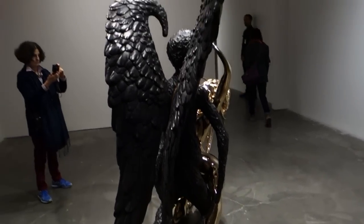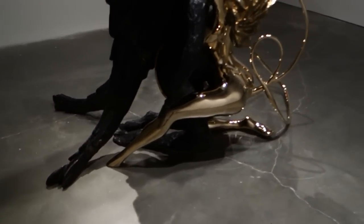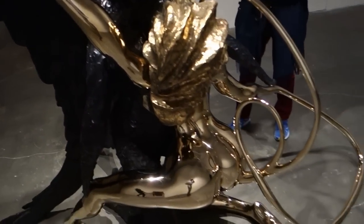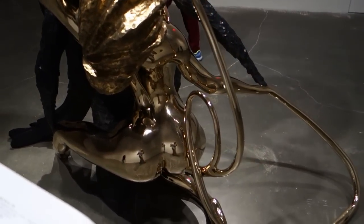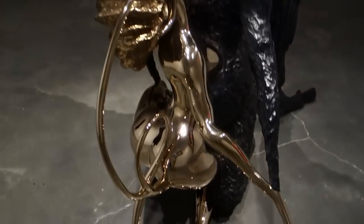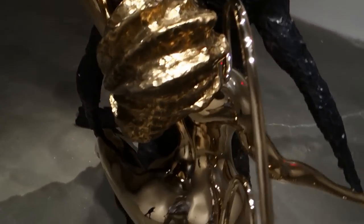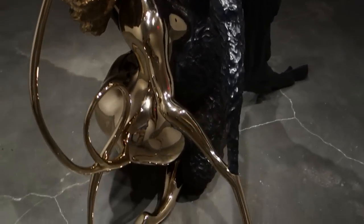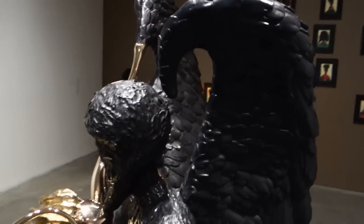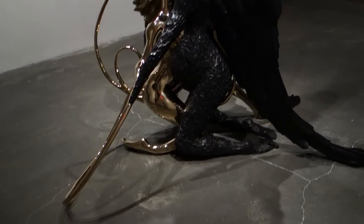This is Annunciation, 2006 — bronze, 79 by 84 by 47 inches. This might have been in one of his recent shows at David Zwirner. I like the way he's playing off the polished bronze section of the female angel versus the dark patina of the male angel.